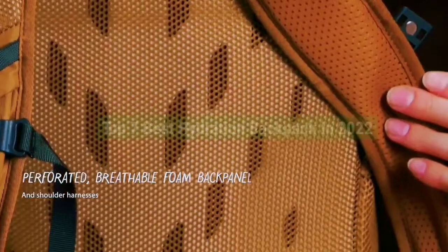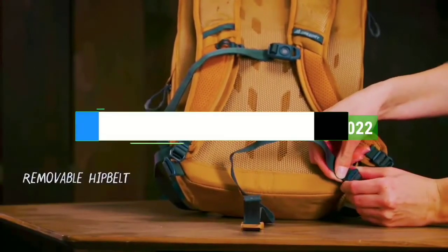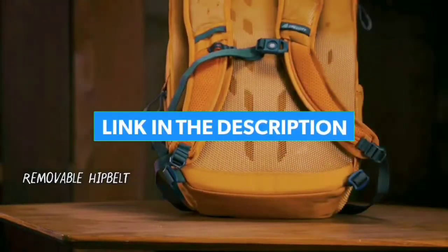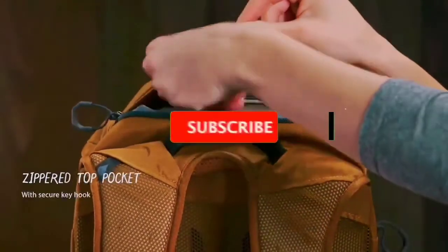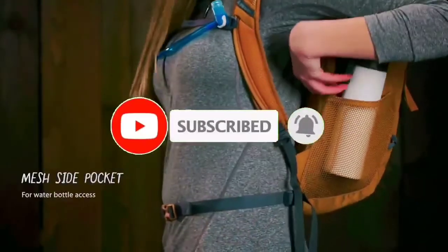So guys, that's all for the top 7 best hydration backpacks in 2022. The links to all products are given in the description, which are updated for the best prices. Subscribe to our channel for more videos. We'll see you in the next video — till then, take care, bye.